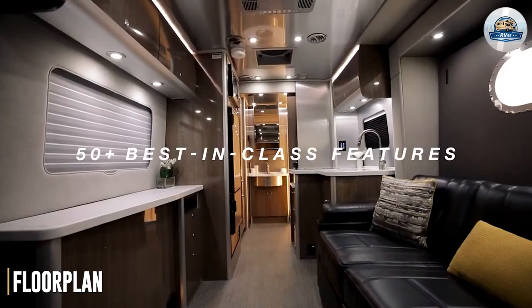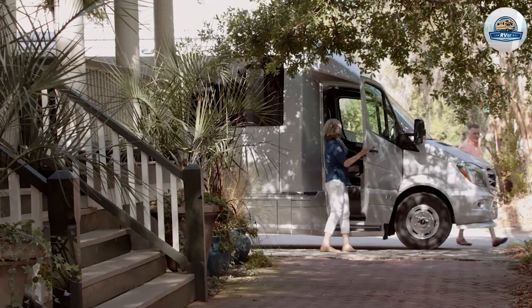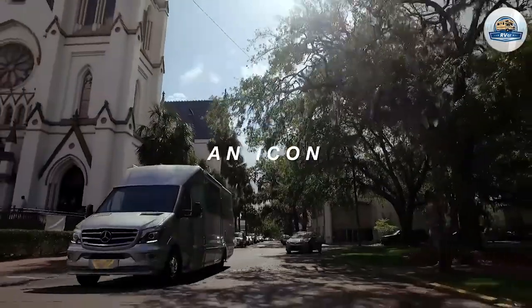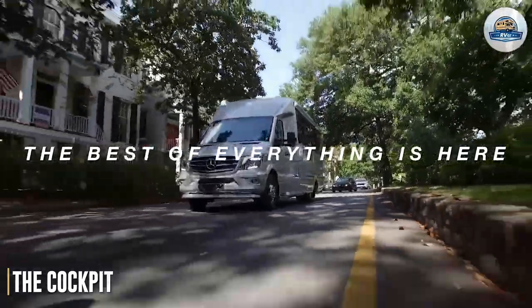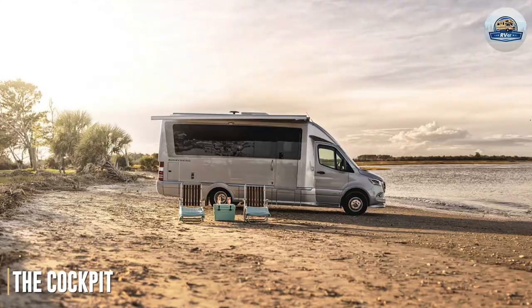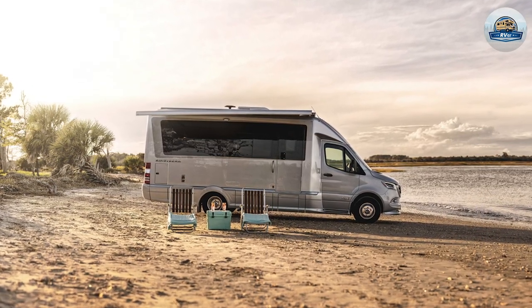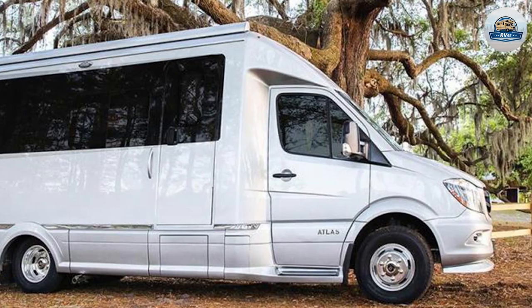Airstream Atlas interior floor plan. The interior of any RV is of utmost importance — after all, that's where you're going to spend most of your time when traveling on wheels. Starting with the front, the cockpit consists of two power seats and state-of-the-art technology. The steering wheel has many controls built into it for one-touch action. The seats can swivel and rotate to face the cabin if required.